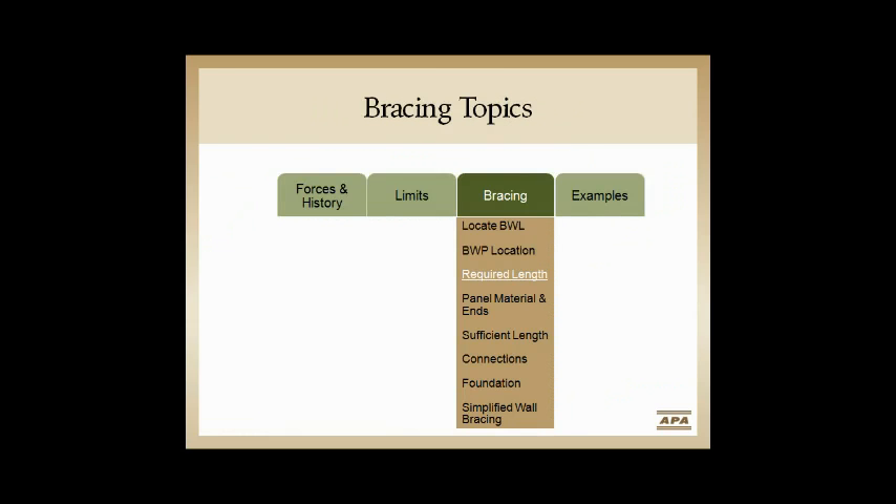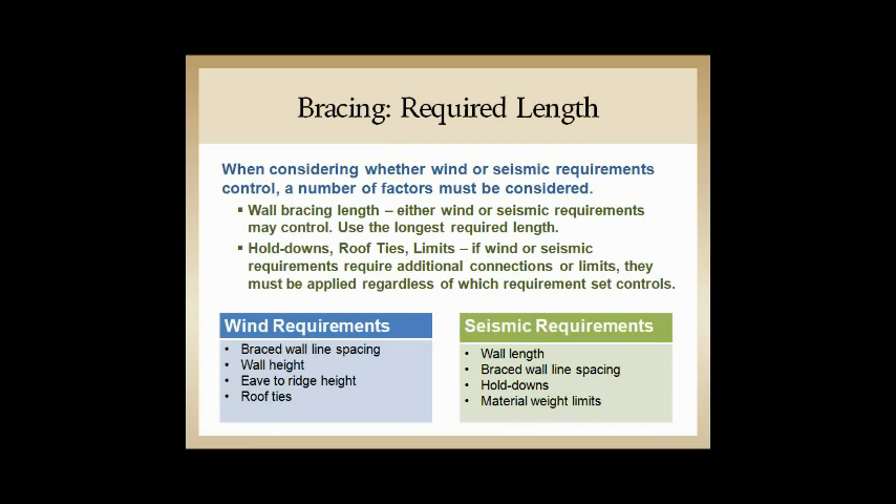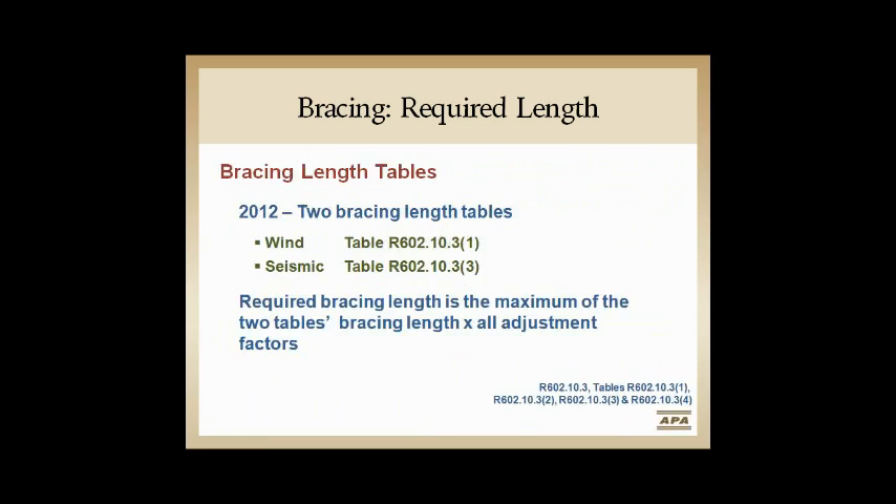For lengths, both wind and seismic have considerations. The tables are now split: the base table for wind is Table R602.10.3(1), and for seismic it's Table R602.10.3(3). The two factor tables, which used to be footnotes, are now Table R602.10.3(2) for wind and Table R602.10.3(4) for seismic — dealing with all the factors added on top of the base table.